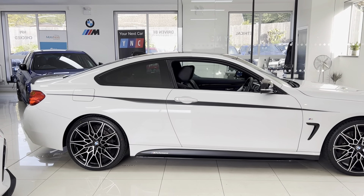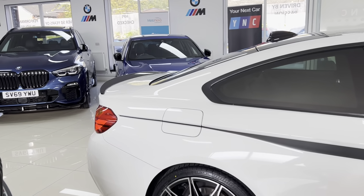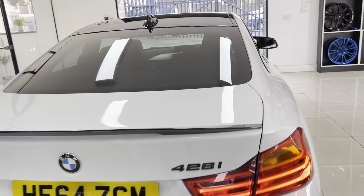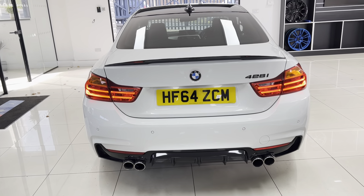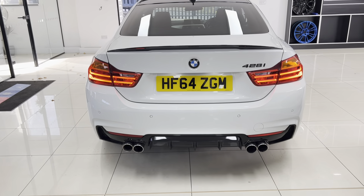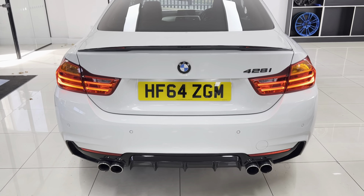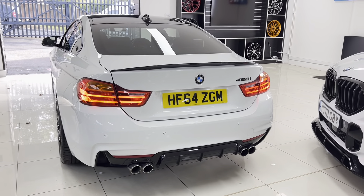The bodywork is in fantastic condition. Going around towards the rear of the car, you've got the rear spoiler in gloss black. This vehicle has a full genuine BMW M Performance exhaust — it's got a valved back box system, so you have a little key fob remote with the car, allowing you to run with both sides open or one side open.